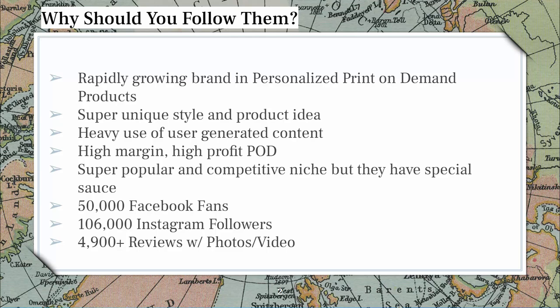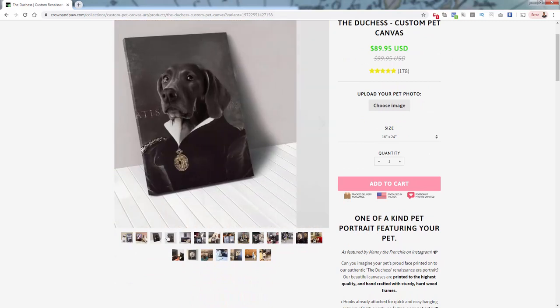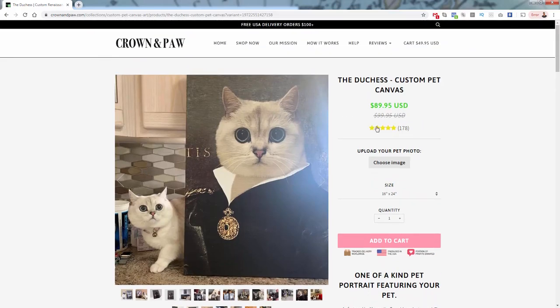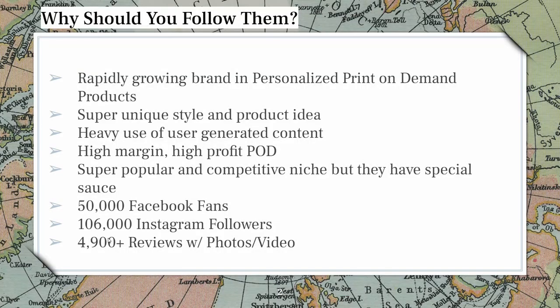They're doing well on social media — obviously 50,000 Facebook fans, 106,000 Instagram followers — and most importantly they have close to 5,000, they're at 4,900-plus reviews, and those reviews have photos and sometimes video attached to them. That's where they generate all their user-generated content, which they use throughout the site and it's just incredibly powerful. Even on a product page, every single product image is user-generated content. They have photo reviews scrolling down to the review section as well.